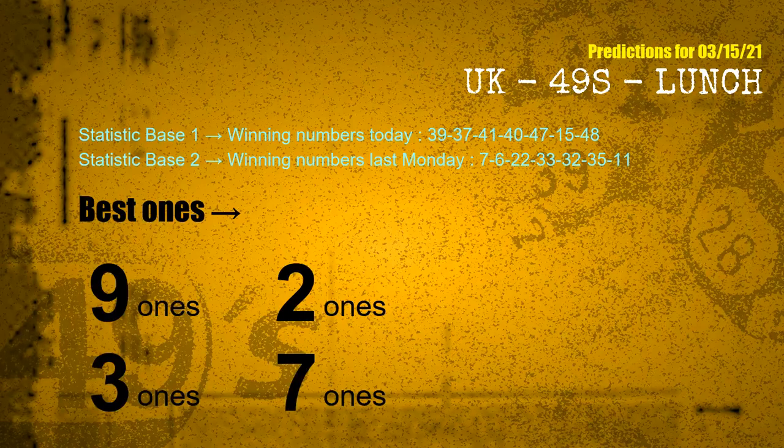According to the statistics above, with winning numbers today — 39, 37, 41, 40, 47, 15, 48 — and winning numbers last Monday — 07, 06, 22, 33, 32, 35, 11 — the frequent following units digits are: 9-ones, 2-ones, 3-ones, and 7-ones.